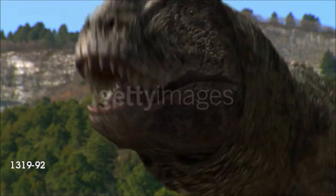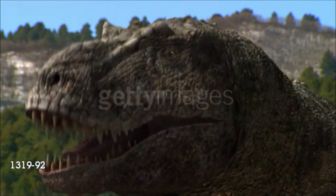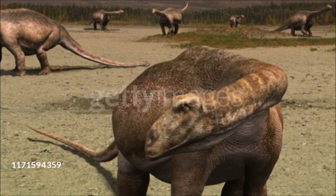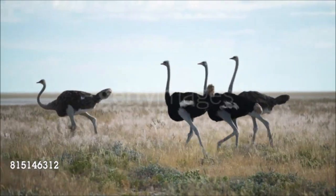Dinosaurs were reptiles — animals with a backbone and four legs and with a scaly, waterproof skin. Like most other reptiles, dinosaurs laid eggs with shells. Detailed studies of anatomy have shown that extinct dinosaurs are most closely related to the crocodiles and birds among living animals.